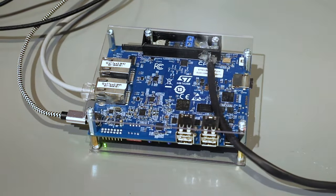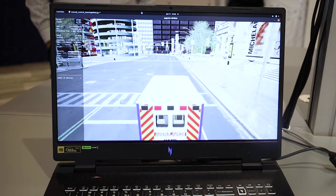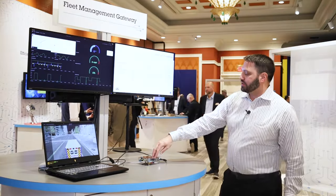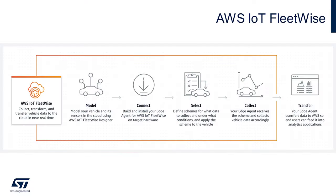We have one of our discovery kits here and it's running AWS's IoT FleetWise software package. We're using a laptop to collect canned data that we're pumping into a gateway that is then going up into a dashboard. On our device, we're running Linux and we're doing the modeling, connecting, selecting, and collecting of information through the FleetWise software package.